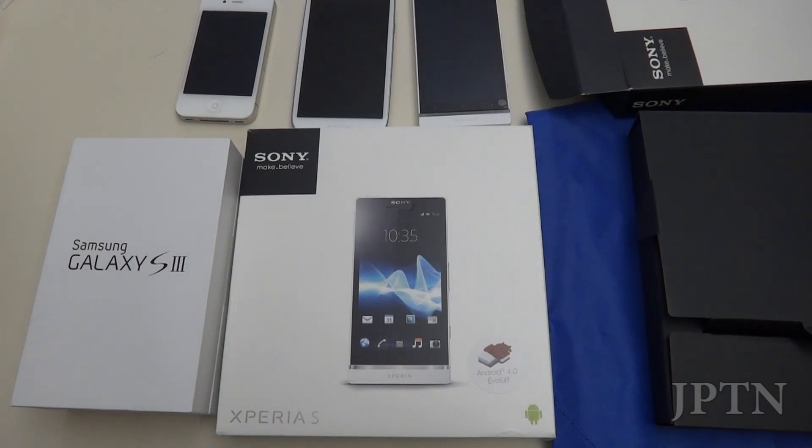Hello to all my viewers and subscribers. As always, thank you for watching and subscribing, and hopefully my videos have been helpful to you in updating your phone, rooting, installing Ice Cream Sandwich, or whatever it is you're doing with your Android device.